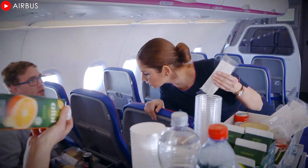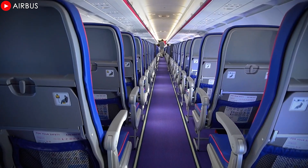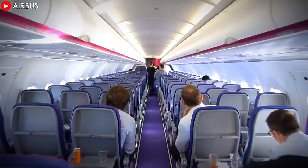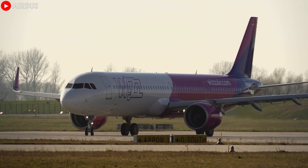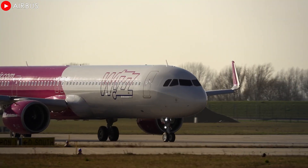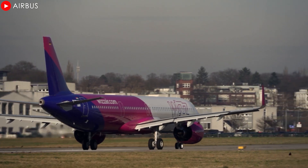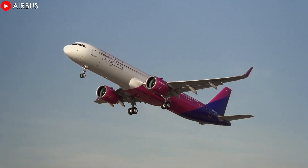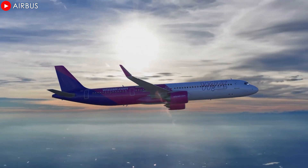The airline plans to deploy the first new single-aisle aircraft on the London Gatwick to Jeddah, Saudi Arabia route in March. The route is expected to take full advantage of the A321XLR's long-haul capabilities to expand the airline's network while providing passengers with a more comfortable and cost-effective flying experience, demonstrating the airline's strategic vision and commitment to sustainable aviation.